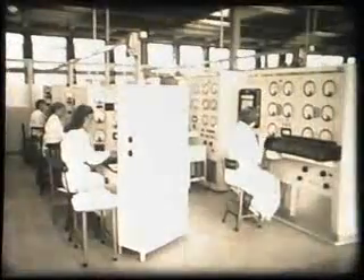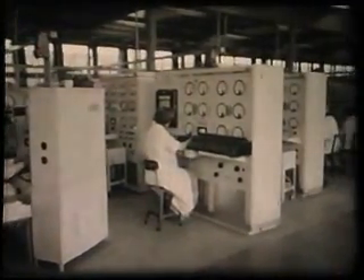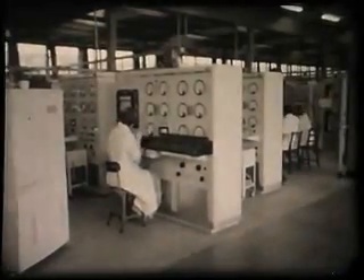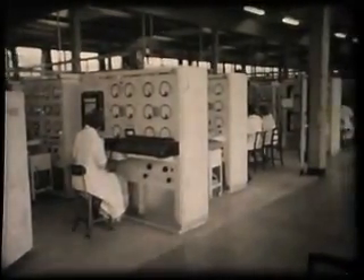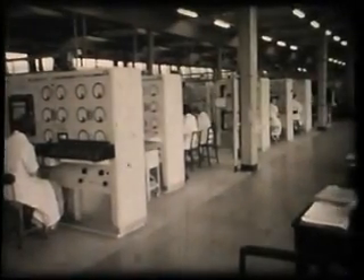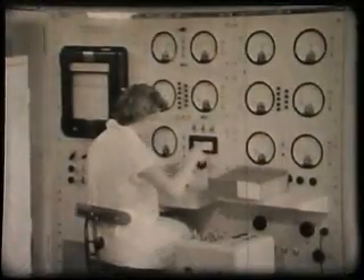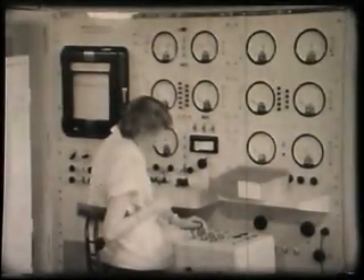In addition to the routine checks and tests at every stage of manufacture, yet another department is continually testing batches of completed valves selected at random from the production lines. This independent testing ensures that standards are maintained.